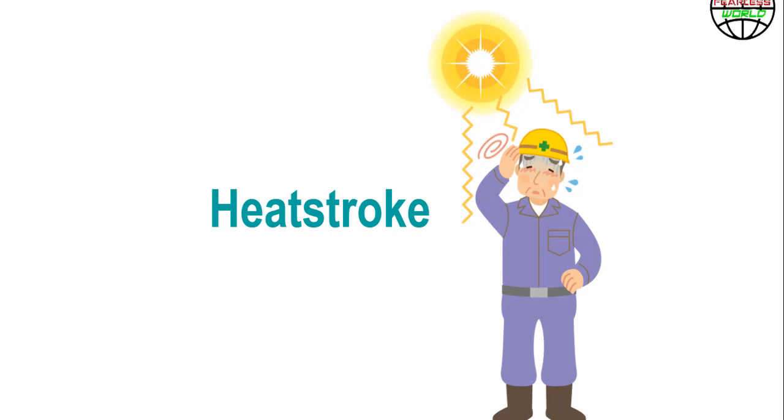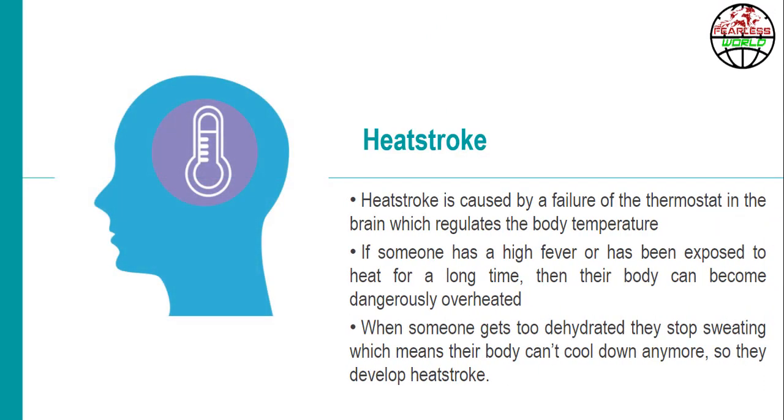Now let's look into the next topic: heat stroke. Heat stroke is caused by a failure of the thermostat in the brain which regulates the body temperature. If someone has a high fever or has been exposed to heat for a long time, their body can become dangerously overheated. When someone gets too dehydrated, they stop sweating, which means their body can't cool down anymore, and they develop heat stroke.